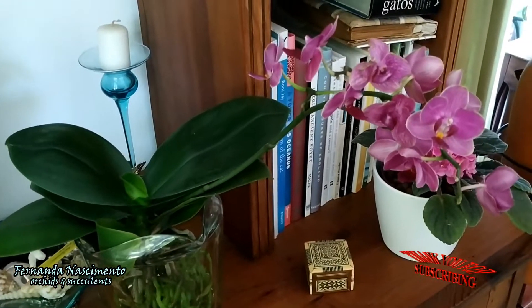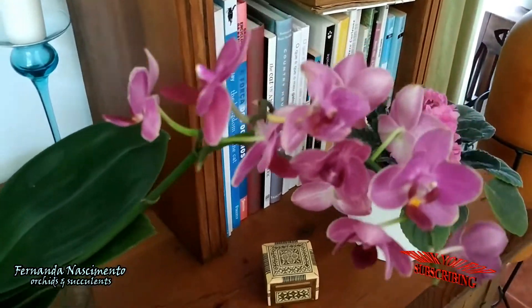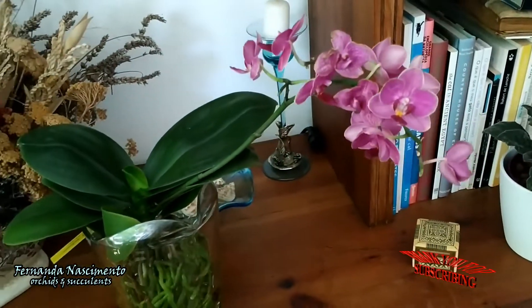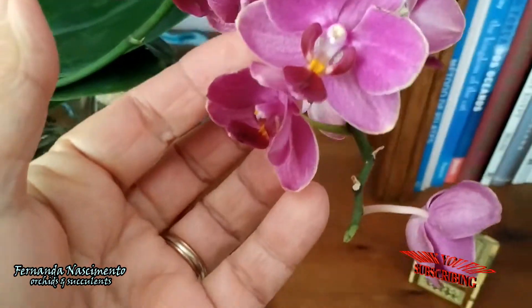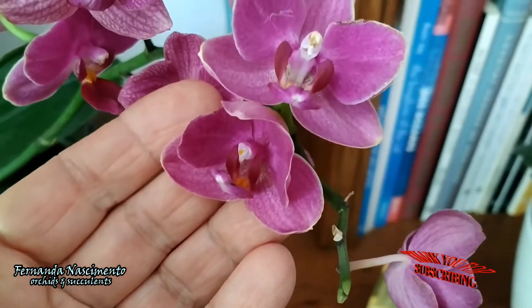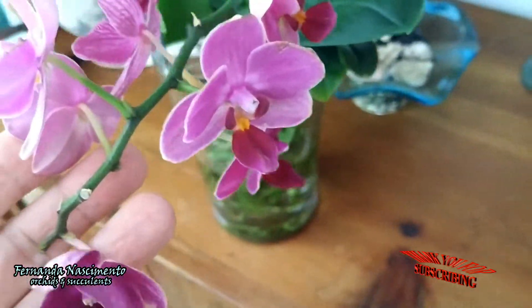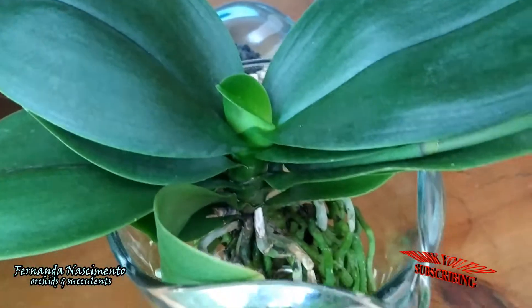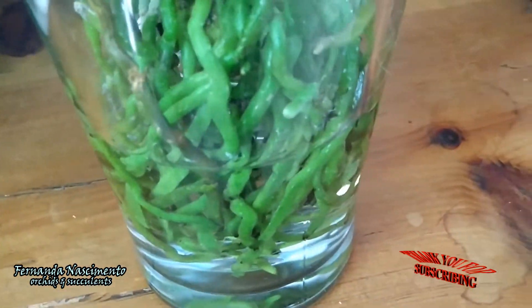Last but not least, this is the Phalaenopsis that the channel Mad by Nature sent me recently. It was already in bloom when I got it, so I don't take credit for these blooms. They are getting spent and washed out now, but I quite like them — it reminds me of my very first Phalaenopsis. There is one leaf growing already, and the extensive root system of this orchid is also enjoying water culture.